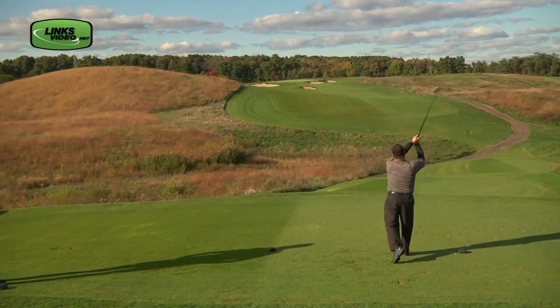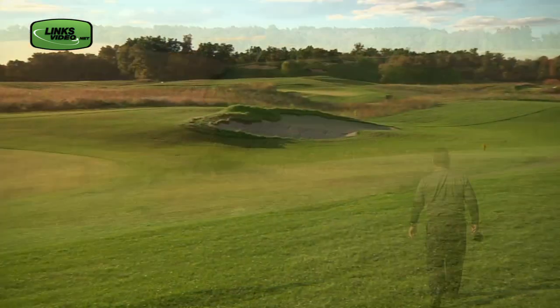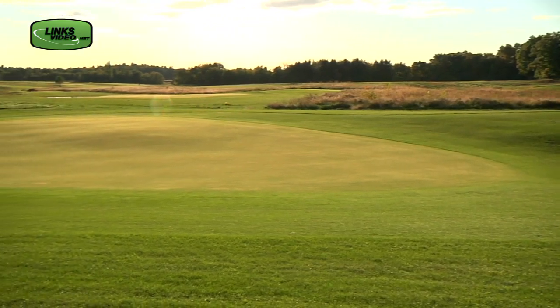It is a true links style golf course. When you hit off the tees, there's tons of fairway — lots of room to hit. As you approach the green complexes, you've got to get a little bit more careful about how you're thinking about what kind of shots you're going to hit, what shots you're able to hit, and the results of those shots once you hit them.